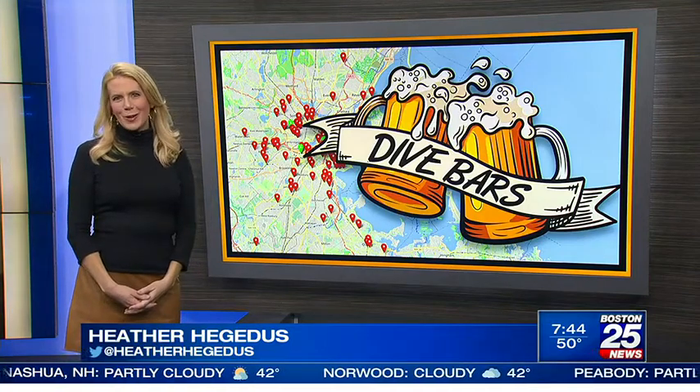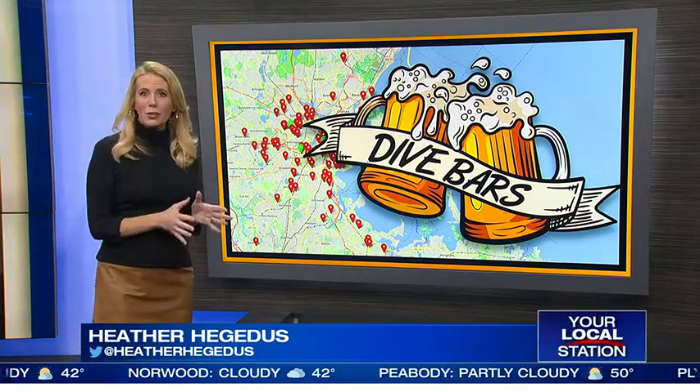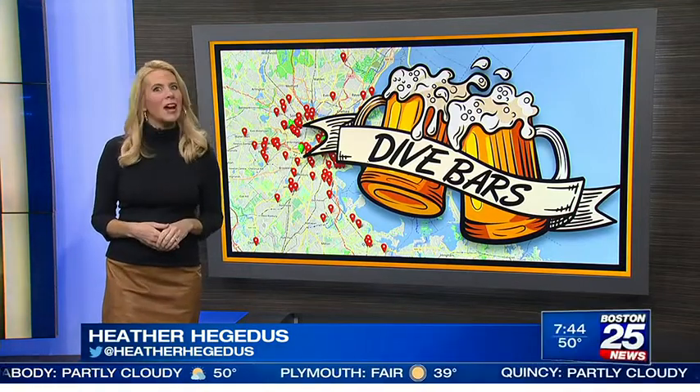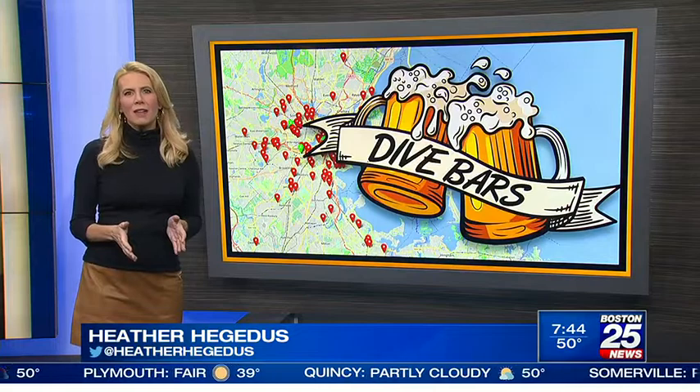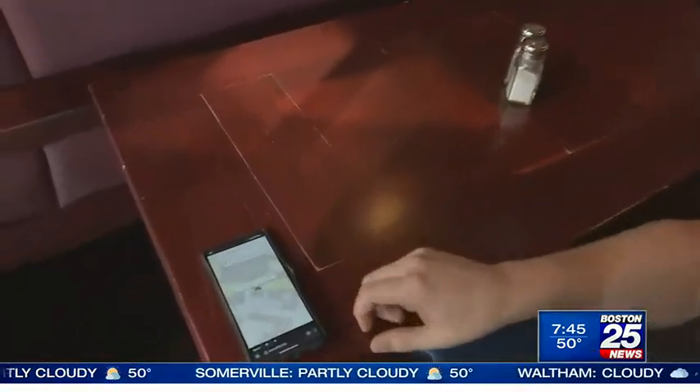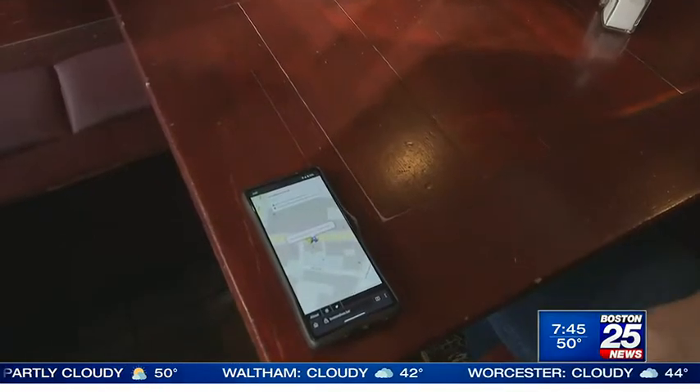If you're looking for a place where everyone knows your name, a new mapping tool could help you find it. A local man is on a quest to make sure dive bars don't get squeezed out of the area. You load up the website, it gets your location, it'll tell you where the closest bar is — which in this case, we're in J.J. Foley's.